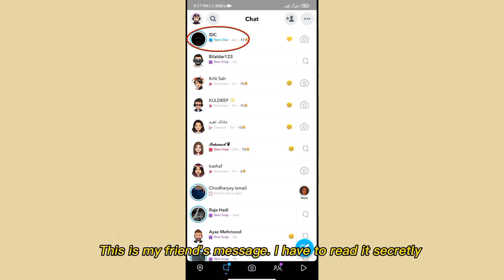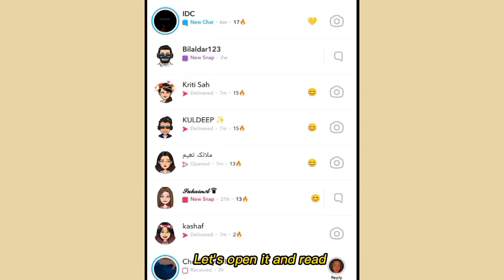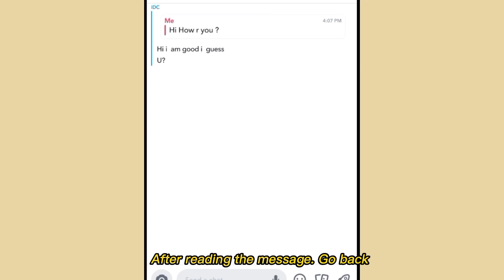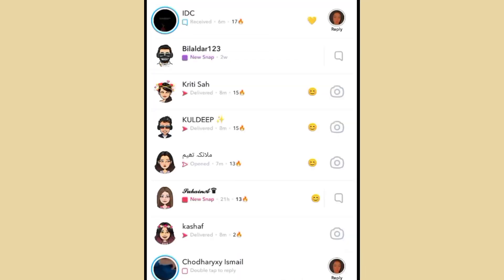This is my friend's message. I have to read it secretly. Now I am going to read this message — let's open it and read it. After reading the message, go back. You can see that the 'seen' notification went to my friend.